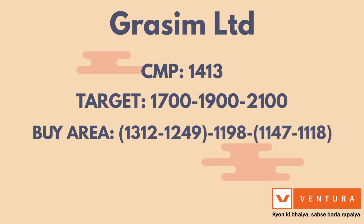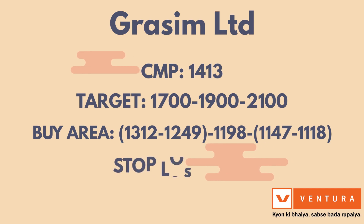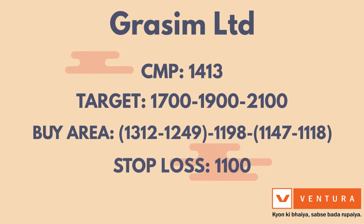Buy area mein 1118 bhi shamil hai. Aur is stock ke trade mein 1100 ka stop loss rakhna zaroori hai. Thank you.